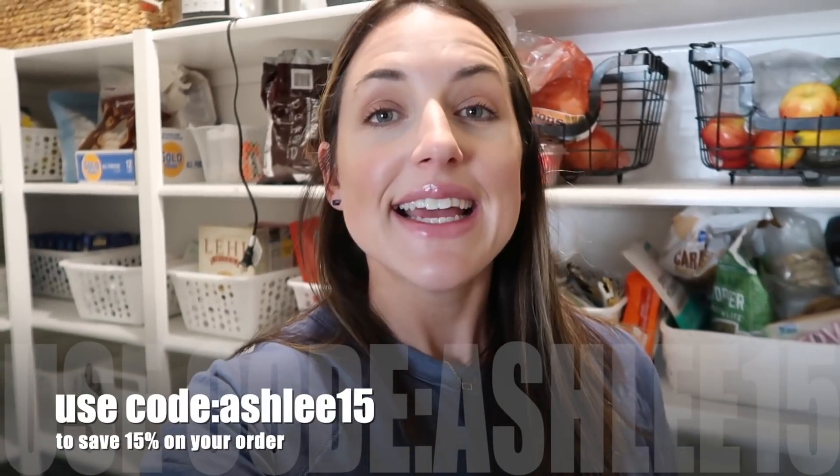You can use code ASHLEY15 to save 15% on your order of Built Bars. They also have other products on their website where you can apply that discount code. I really encourage you to check them out. So many of you have messaged me saying you are hooked on Built Bar now, and I'm really glad. All the information for Built Bar will be down below, and thank you so much Built Bar for sponsoring today's video.